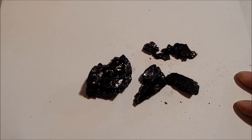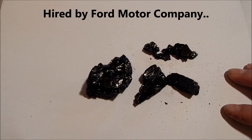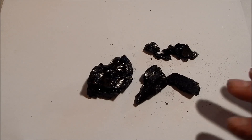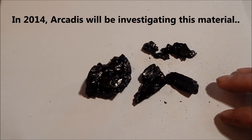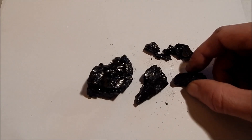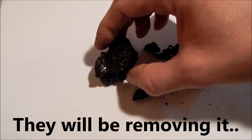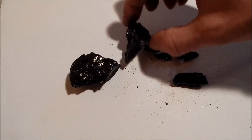Thankfully, Arcadis, a company hired by Ford Motor Company to clean up the methane and all the poisons that were left here by the Ford Motor Company and by Kingsford Products, they're going to investigate and find out exactly what this material is. This spring and summer, they plan on excavating it out of Woodland Elementary School area, and they want to see what it is, where it came from, and if there's any more down there.